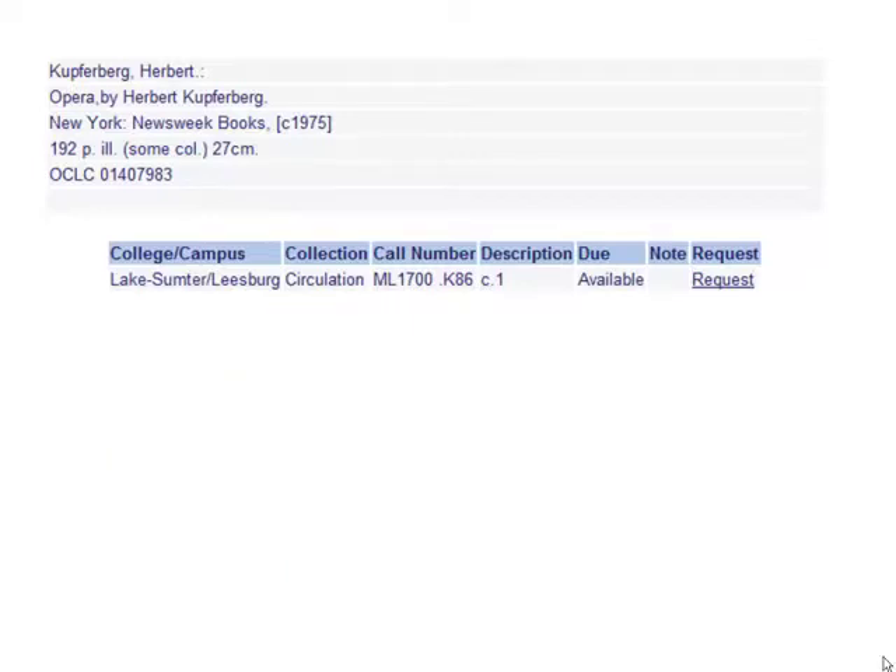Also note the Due column for item availability. Available means that the book is on the shelf. A date or other information means that the book is either checked out or unavailable.